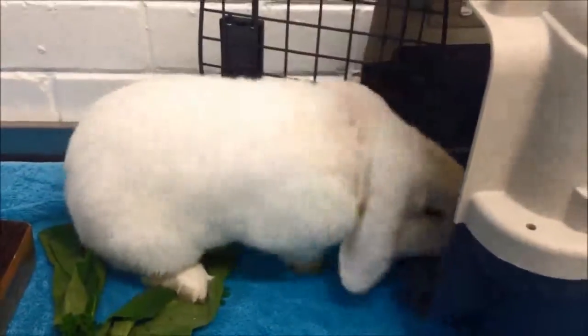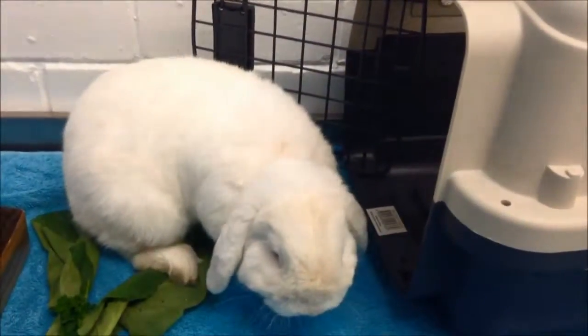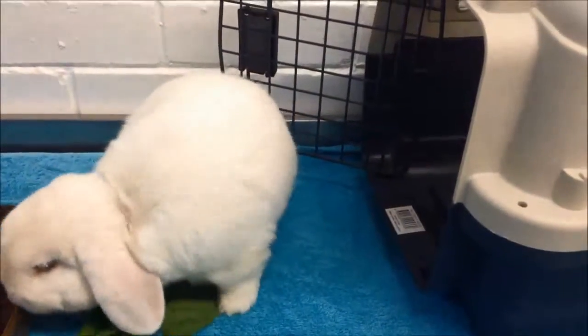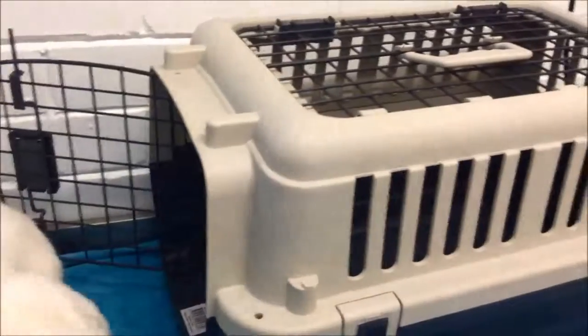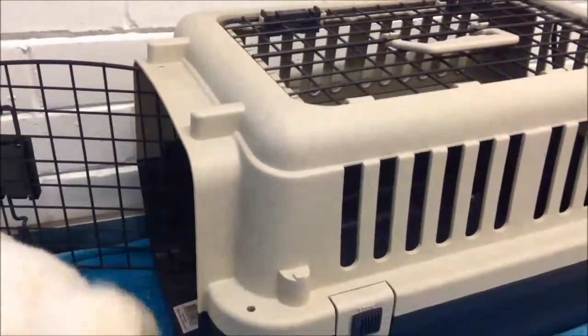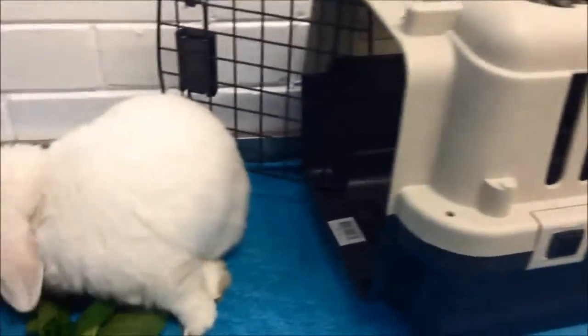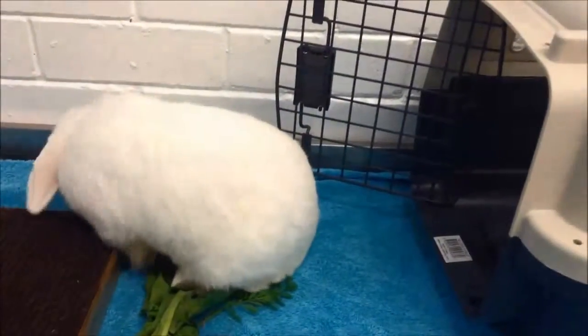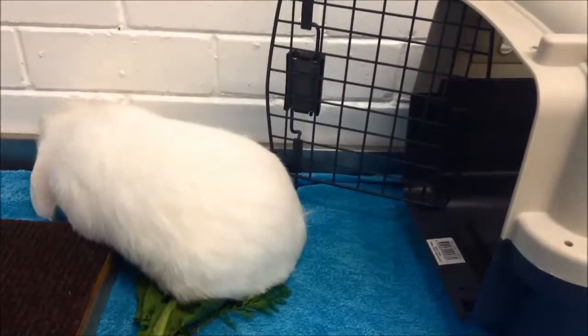Today we're showing you how to transport your bunny in a fear-free manner. We think the best thing is to use carry cages that open from the front and from the top, and have them out so that your bunny is used to seeing them in the room, especially if you've got a house rabbit.